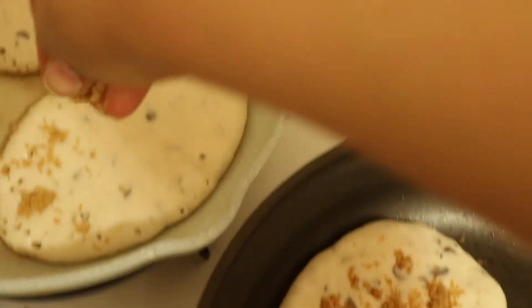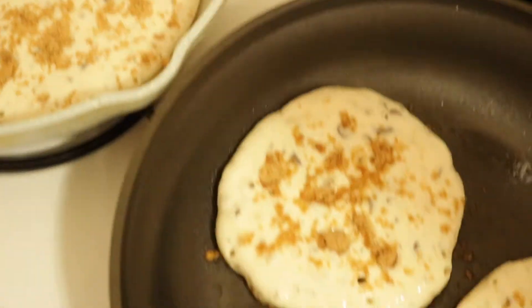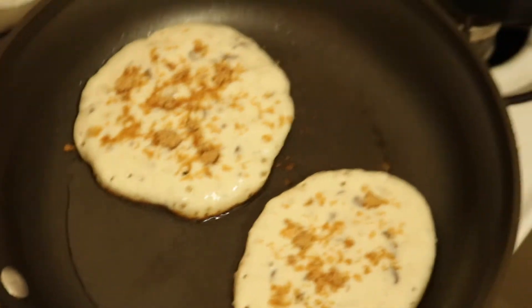So major plug — I'm making the pancakes, try this and you will thank me. It's honestly so good.